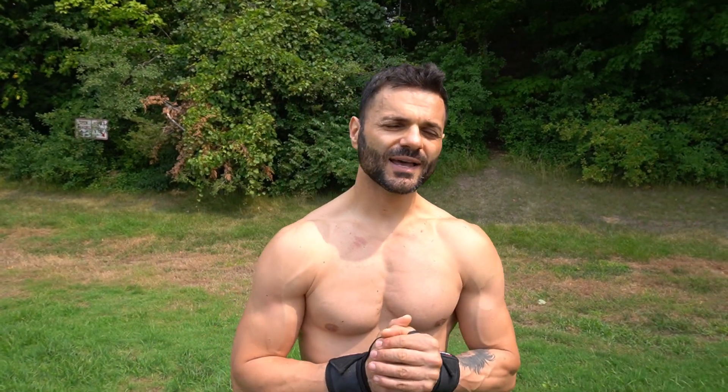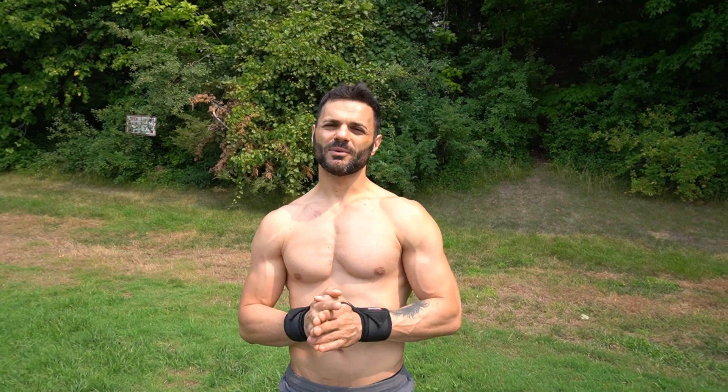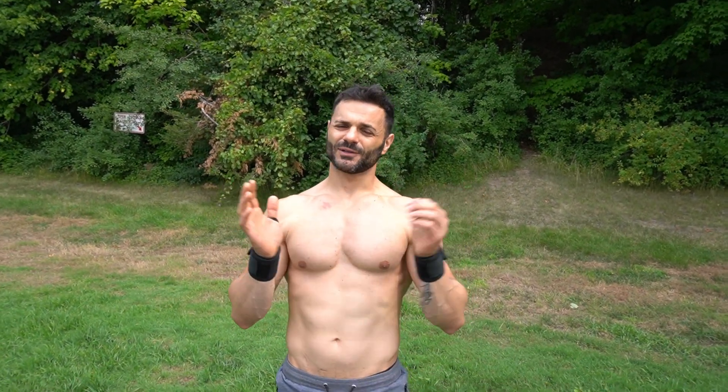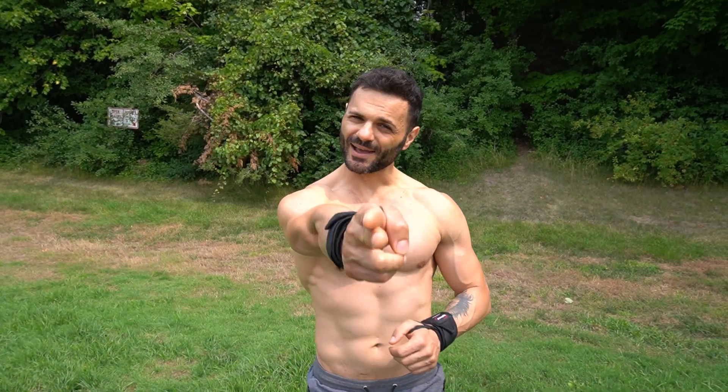Thanks for watching, folks. As always, remember to click the subscribe button, share, and comment. Let us know if you like what you see. I will see you next time.